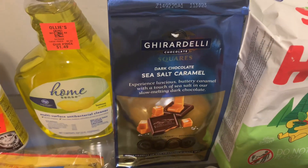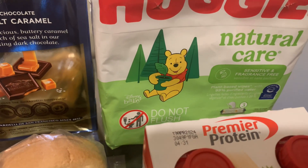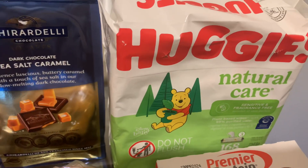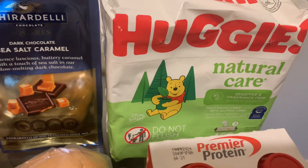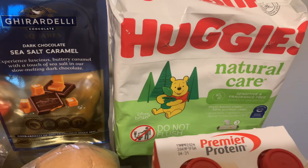I also picked up some Huggies Natural Care baby wipes. I use these to take my makeup off my face — I've been doing this for years and it works just fine for me.